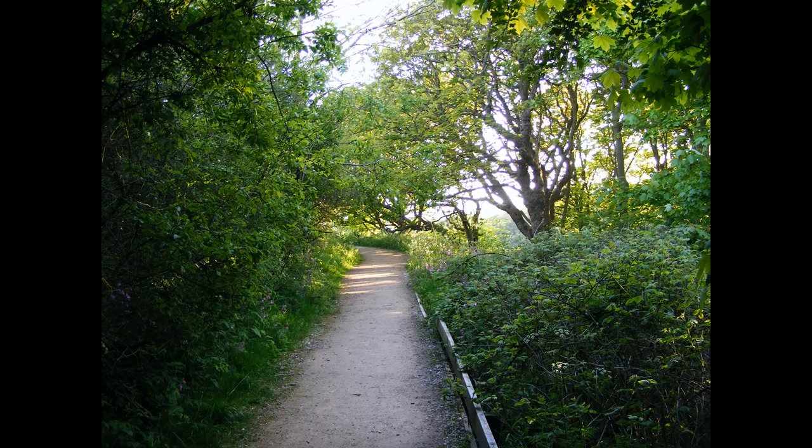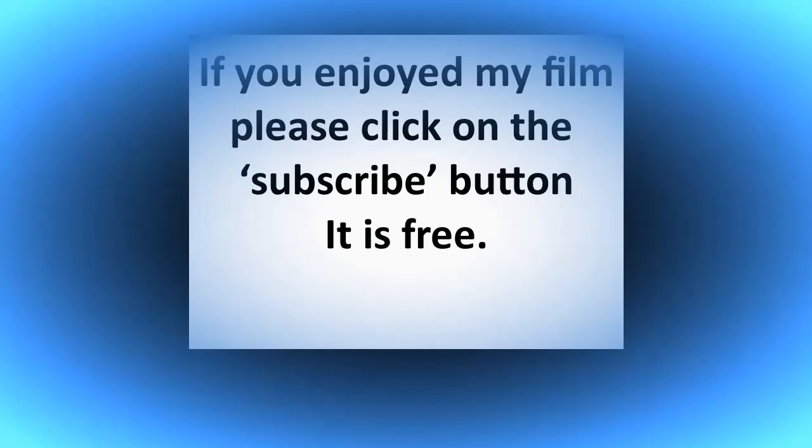If you like my videos, give me the thumbs up and press the bell button, which will tell you when the next video is out. We'll keep on making them. Bye for now.